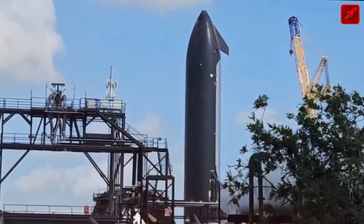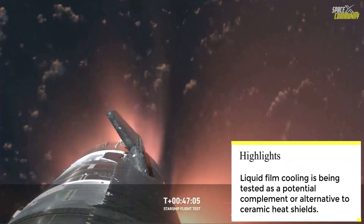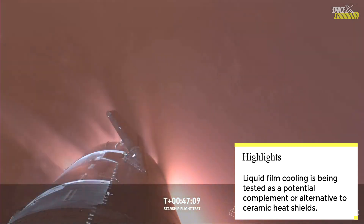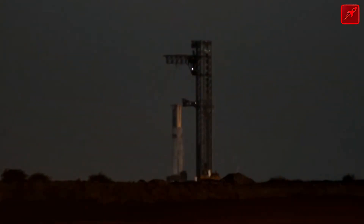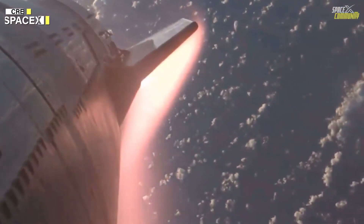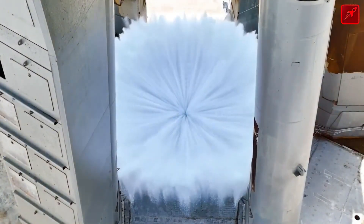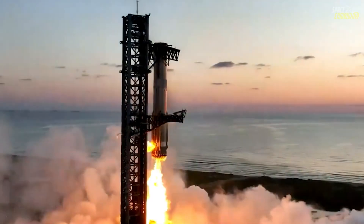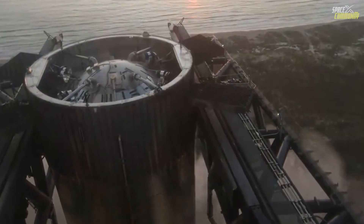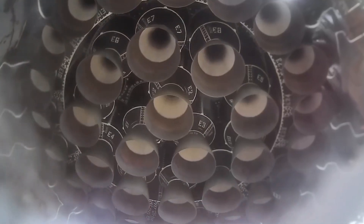Elon Musk has repeatedly emphasized the importance of reusability in space exploration, describing it as the key to making life multi-planetary. A reusable spacecraft not only lowers the cost of spaceflight but also enables faster turnaround between missions. Musk has called the development of a fully reusable heat shield one of Starship's greatest engineering challenges, underscoring its critical role in achieving SpaceX's ambitious goals. Musk recently highlighted these efforts on social media, stating that the latest heat shield upgrades have performed exceptionally well in tests. He also expressed optimism about the new TPS's ability to withstand the rigors of Mars missions, where re-entry conditions will be even more extreme than those on Earth. SpaceX's iterative approach — test, learn, improve — has been the cornerstone of its success, and the lessons from Flight 6 demonstrate the company's commitment to continuous innovation.